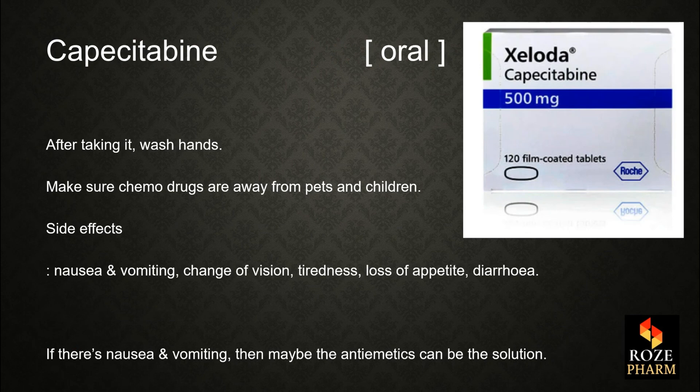After taking capecitabine, please wash hands and make sure chemotherapy drugs are kept away from pets and children. Side effects include nausea and vomiting, changes in vision, tiredness, loss of appetite, and diarrhea. If nausea and vomiting occur, antiemetics may be used as a solution.